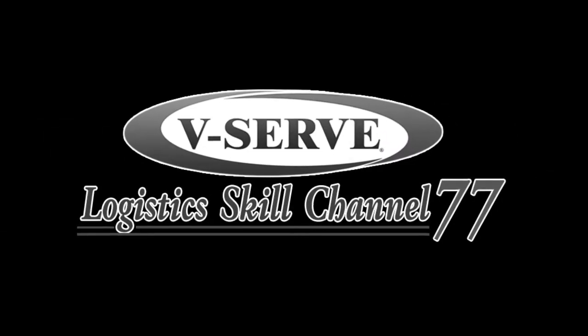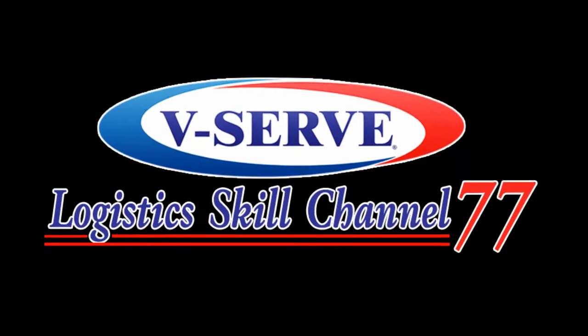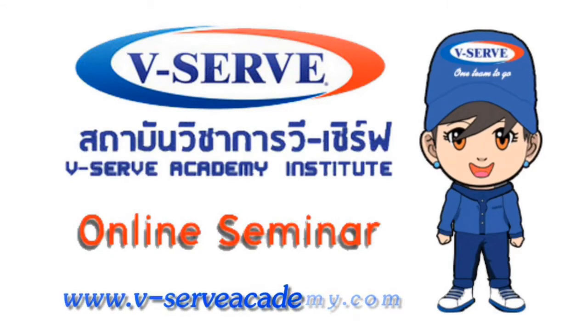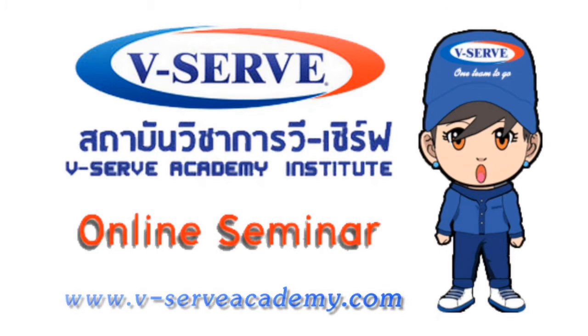สวัสดีค่ะ ขอต้อนรับท่านผู้ชมเข้าสู่การสัมมนาออนไลน์ จากสถาบันวีเซิร์ฟ ท่านผู้ชมสามารถเข้าเช็คตารางสัมมนาได้ที่ www.reserveacademy.com ขอเชิญรับฟังความรู้จากวีเซิร์ฟได้เลยค่ะ